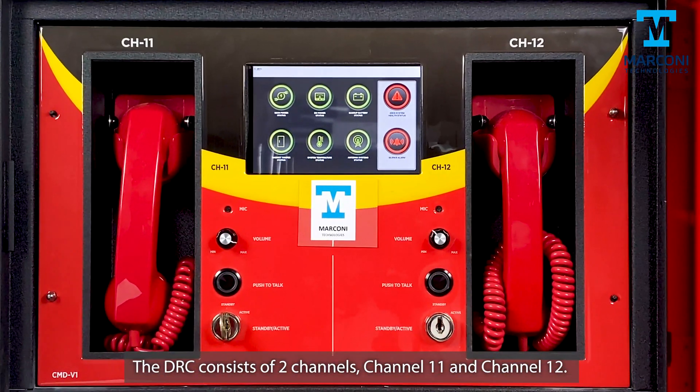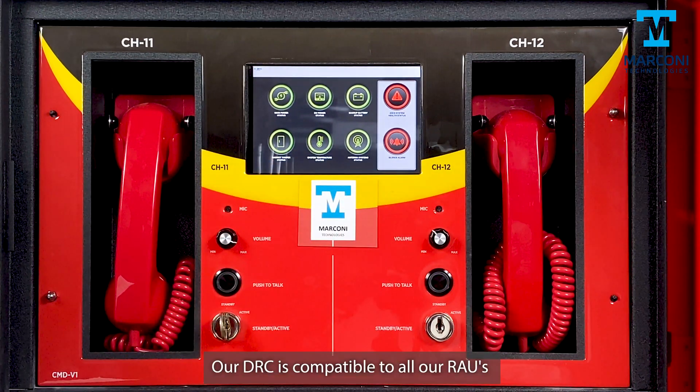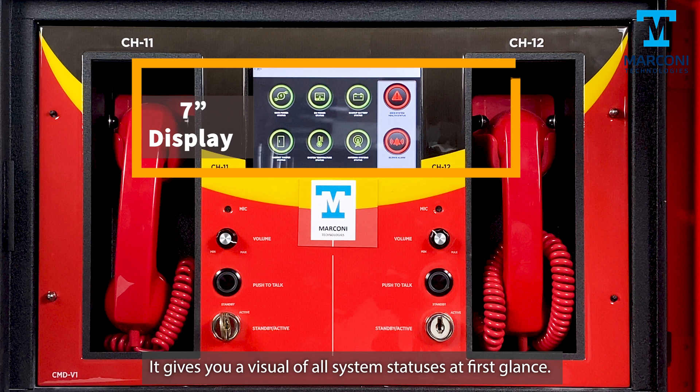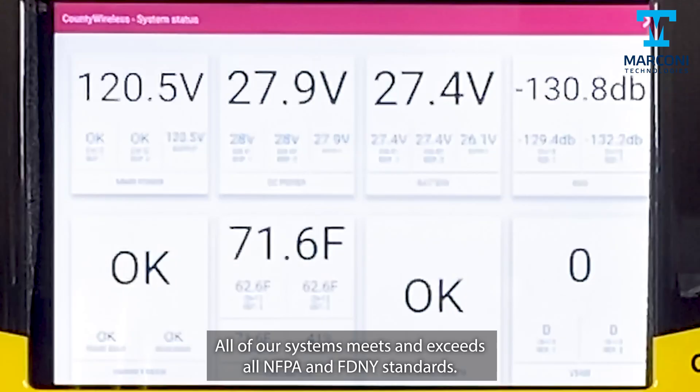The DRC consists of two channels: channel 11 and channel 12. Our DRC is compatible with all our RAUs. What makes our system unique is its 7-inch touchscreen, which gives you a visual of all system statuses at first glance and allows you to operate certain functions as simply as pressing a button. All of our systems meet and exceed all NFPA and FDNY standards.